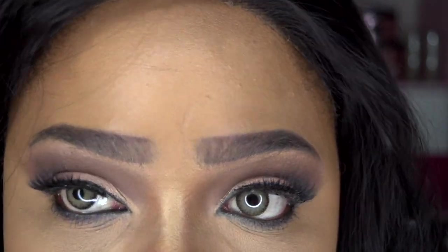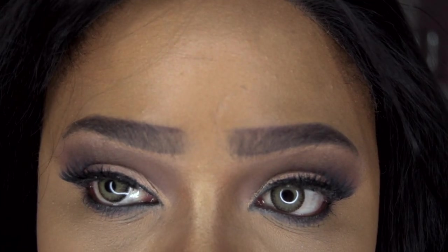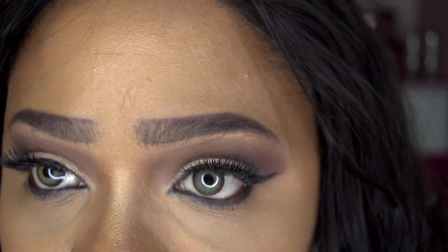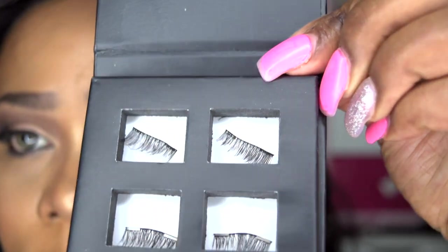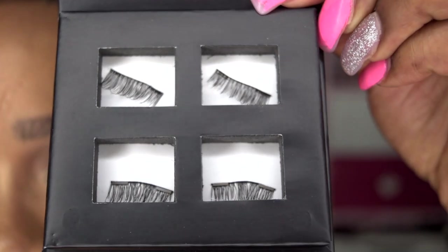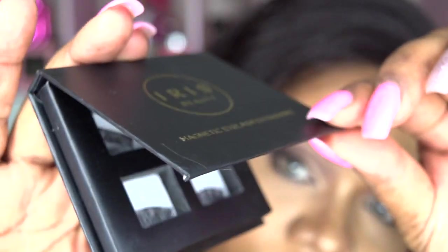Here's a close-up of these contacts — they look actually super natural. It's almost freaky how natural they are. As you can see, they move with my eyes. And here are the magnetic lashes — I'll probably try them in another video. They come in this magnetic case.